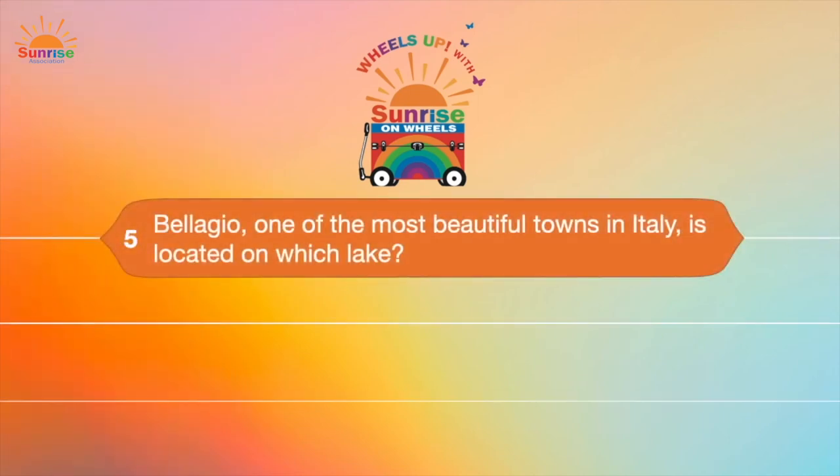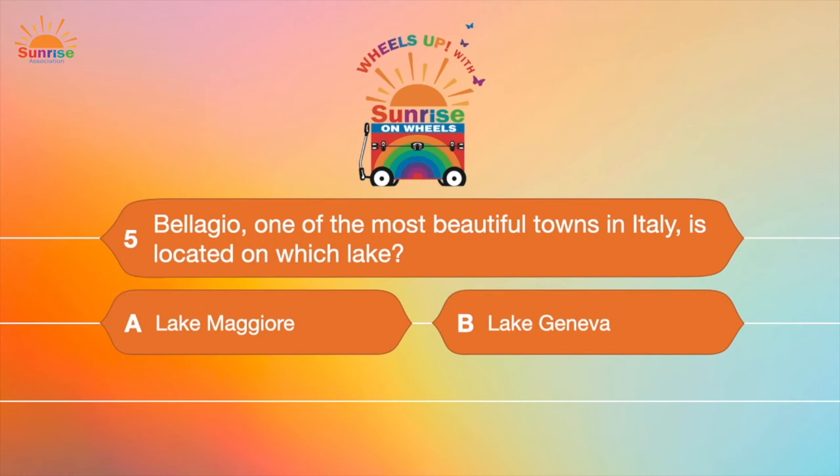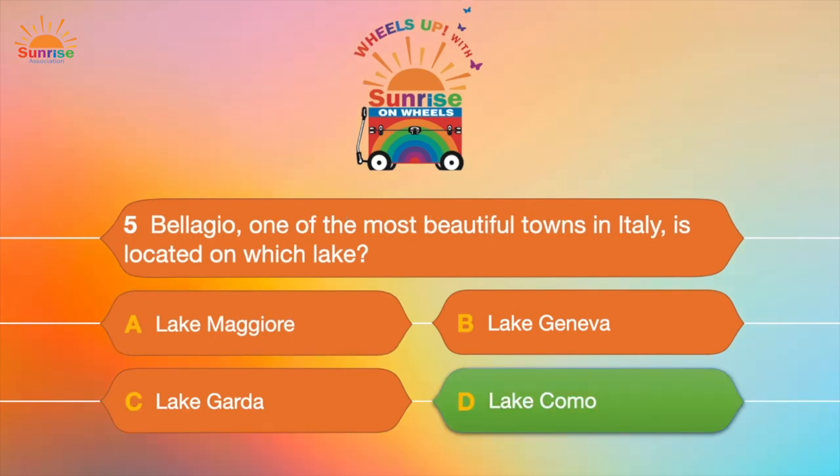Question number five: Bellagio, one of the most beautiful towns in Italy, is located on which lake? A, Lake Maggiore; B, Lake Geneva; C, Lake Garda; or D, Lake Como? Bellagio is located on Lake Como!